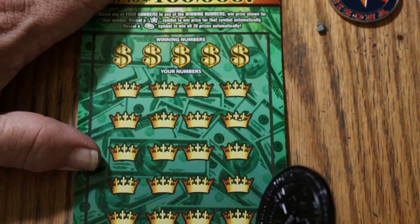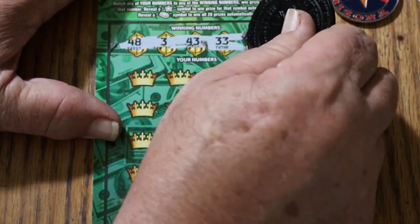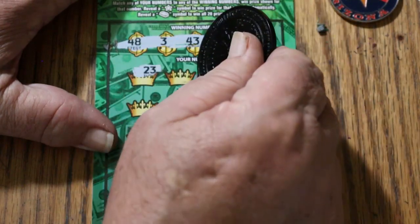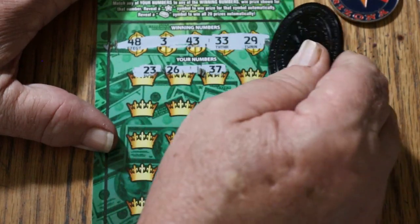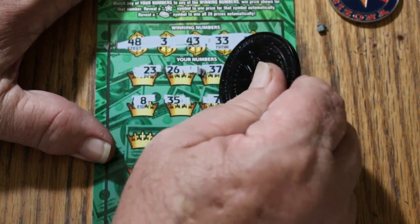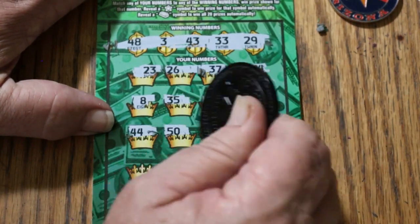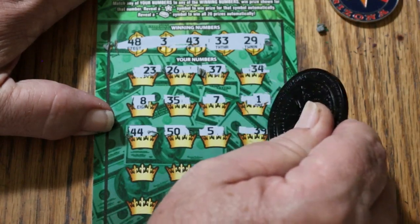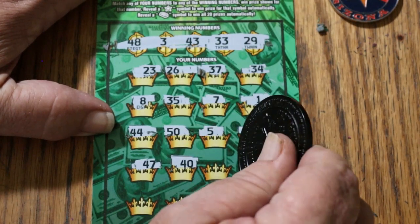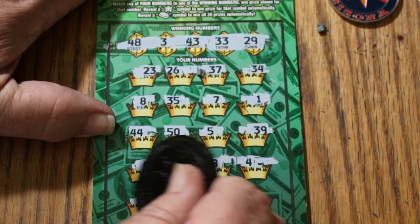Last ticket of the session — ticket 42. Numbers: 48, 3, 43, 33, and 29. Prize grid: 23, 26, 37, 34, 8, 35, 7, 1, 44, 50, 30, 35, 39, 47, 40, 28, 4, 24.